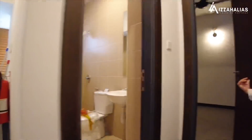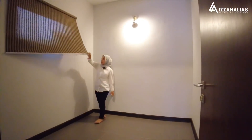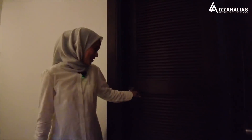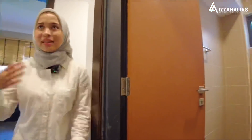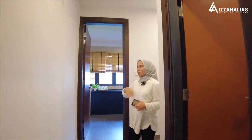Kita tengok maid room dulu. Maid room ni ada tingkap yang boleh dibuka dan ada store room di belakang — sangat sesuai untuk maid gunakan bagi menyimpan barang keperluan dia. Di sebelah maid room ni, dah disediakan toilet. Kita tak perlu berkongsi tandas dengan maid, ataupun kalau anda tengah memasak dan nak pergi ke tandas, tak perlulah naik ke level 1 — just boleh gunakan tandas ni. Sangat convenient.